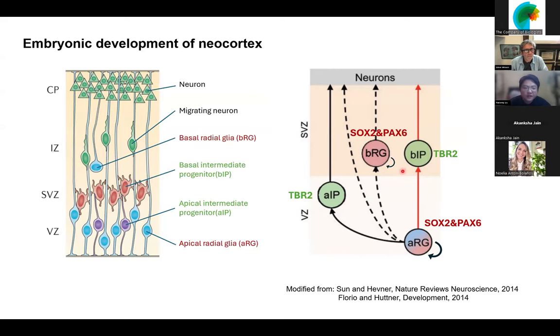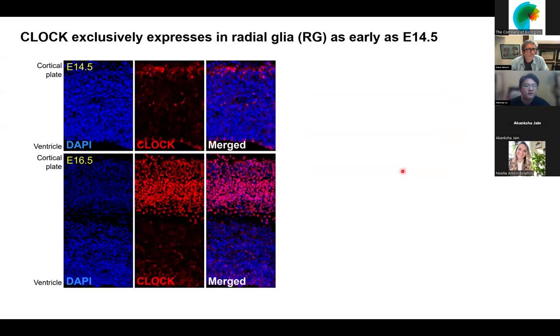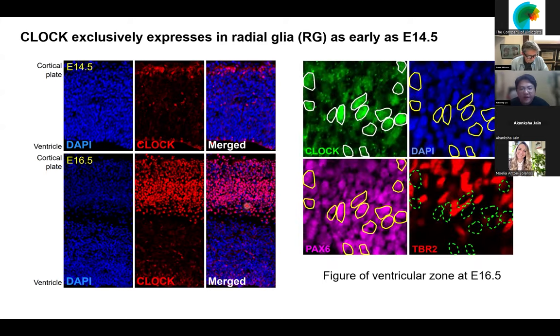We performed immunohistochemistry of CLOCK and found that at E14.5, the CLOCK protein is already expressed in the ventricular zone. At E16.5, CLOCK expands its expression into the subventricular zone. We then determined which neural stem cell type expresses CLOCK and found a very interesting result: CLOCK is only expressed in PAX6-positive cells, but not TBR2-positive cells. This suggests CLOCK is only expressed in radial glia, not intermediate progenitors.